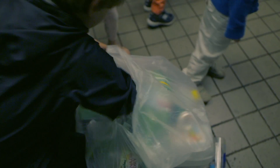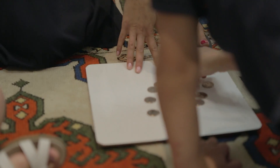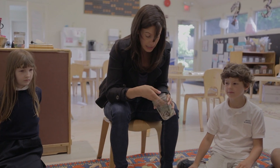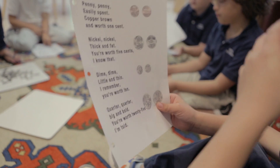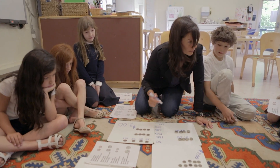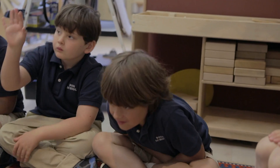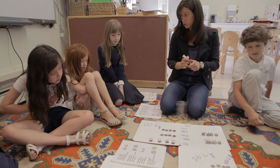We put the bottles in the machine. We used the change to do math — we need to identify the coins and know what every coin is. We counted all the money we got and we got about $7.95.